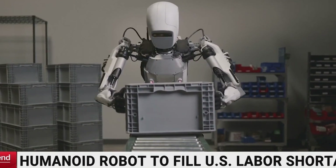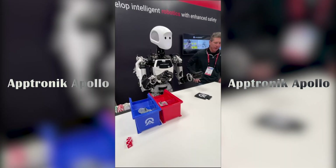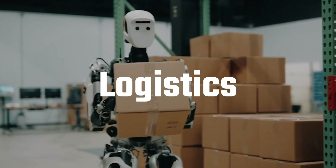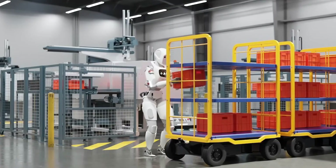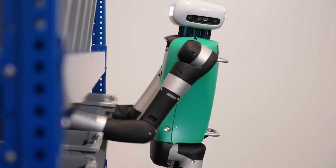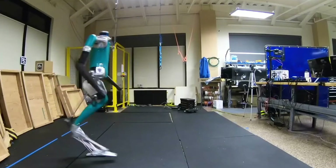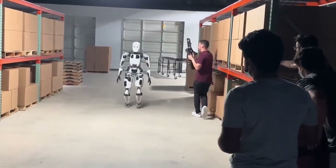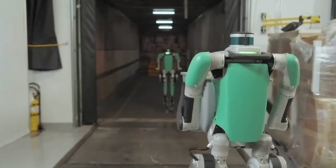Moving into the industrial and commercial space, Aptronic Apollo and Digit from Agility Robotics are two humanoid robots leading the charge in automation. These advanced bots are designed to handle repetitive, labor-intensive tasks in industries like logistics, manufacturing, and even healthcare. Apollo stands out with its incredible balance and adaptability, capable of navigating cluttered spaces and working alongside humans without posing safety risks. Digit focuses on tasks that require precision, like moving packages in warehouses or assisting in last-mile deliveries. Digit's ability to climb stairs, avoid obstacles, and even crouch to pick up items demonstrates how far robotic mobility has come.